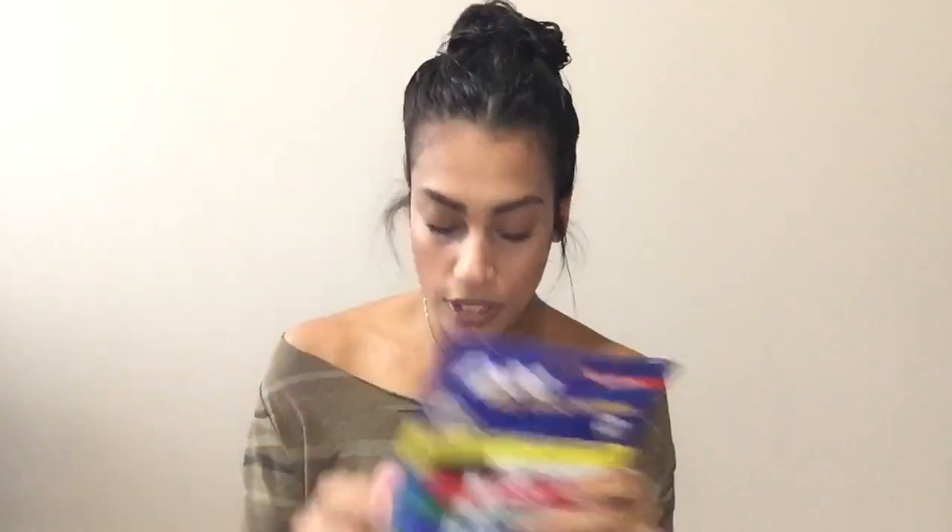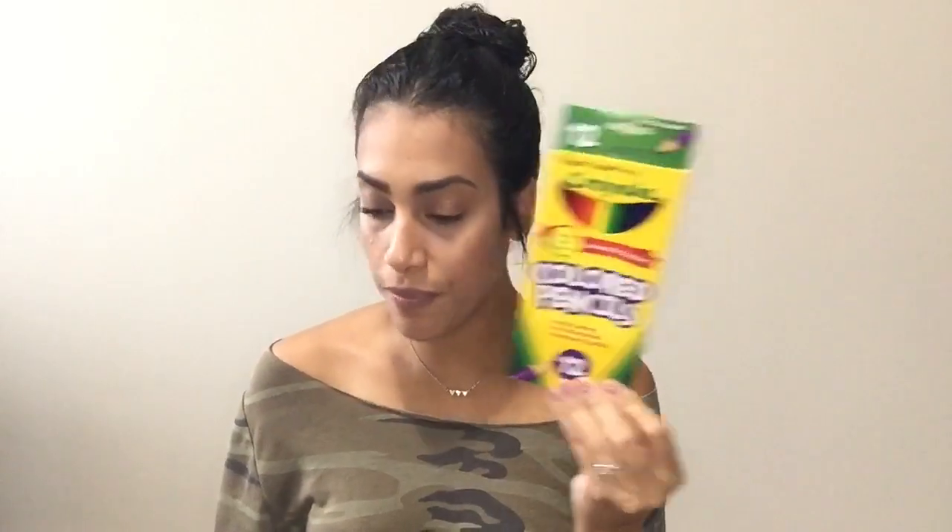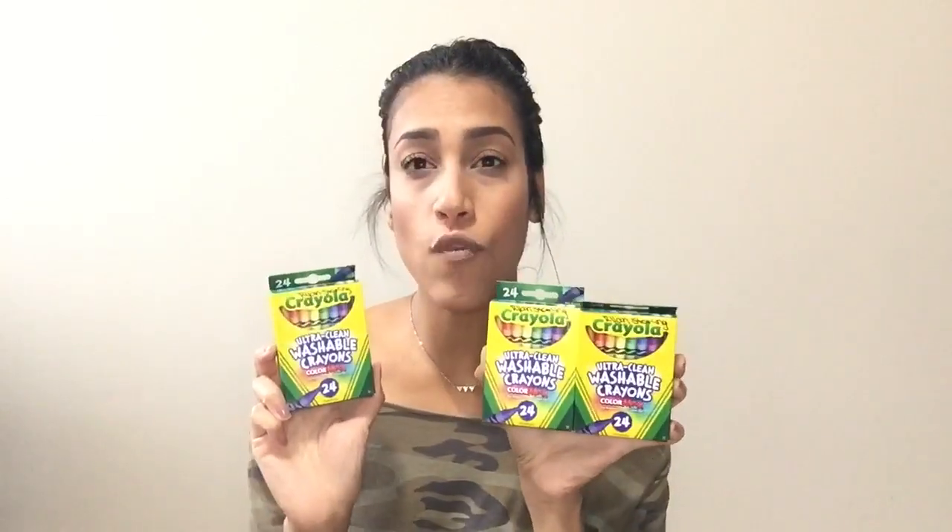Then they asked for a little case of dry erase markers, so I got him this one. They also asked for a box of Crayola markers, a 12-count of pencils, and colored pencils by Crayola. Next is crayons — they asked for three boxes of 24-count Crayola crayons, so I bought these ultra clean washable crayons. Three packs because that is what they asked for.